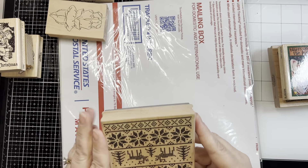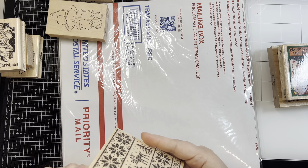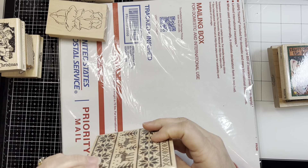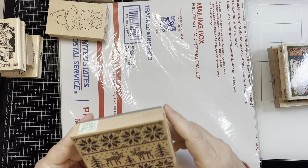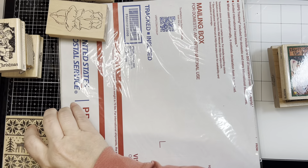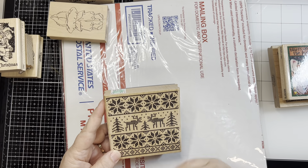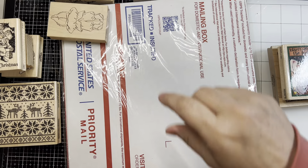This was one I got off eBay. I loved it and thought, what a great background stamp. But again, I didn't get dimensions. It's called Sweater Square and it's from Stampendous. It's much smaller — like a 3.5-inch. My fault, my fault. But I still think I can do some backgrounds with that.